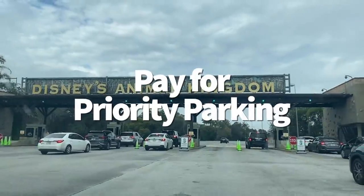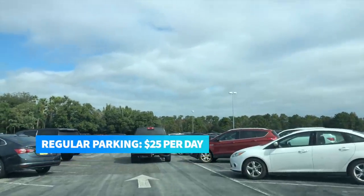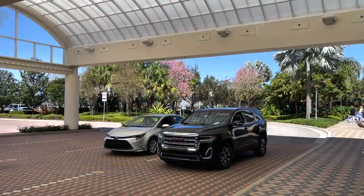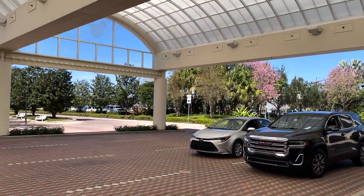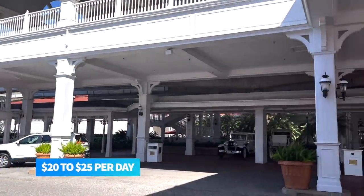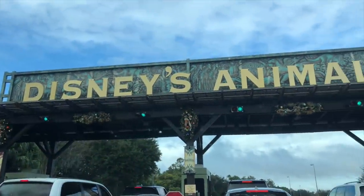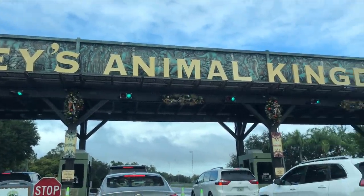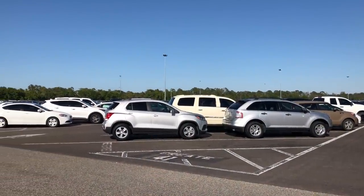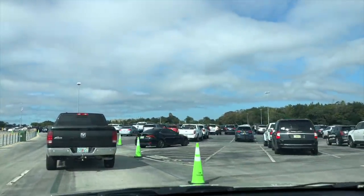You can pay for priority parking. Regular parking at Disney's theme parks costs $25 a day, while preferred parking is going to run you $45 to $55 per day. If you're staying at a Disney hotel and paying a nightly parking fee, you can get preferred parking by paying the difference — $20 to $25 per day. Annual pass holders, you can do that too. When the parks are very crowded, you could end up parking very far away from the entrance. If you want to be able to swing by the car during the day, that's going to be a huge pain to do.